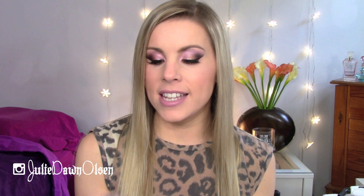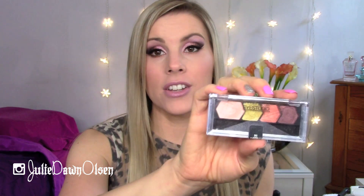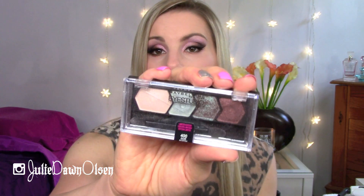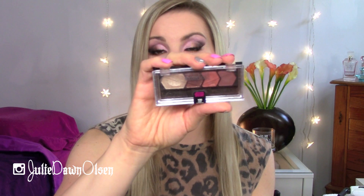My next favorite thing from Maybelline is their eyeshadows. I love their Eye Studio eyeshadows and I also like some of their quad eyeshadows as well. With the Eye Studio quads, most of the ones I like are limited edition. I do have one from the permanent line that I really like and it's in Coral Oasis — it has really pretty warm colors and a nice lime chartreuse color that creates such a beautiful eye look, and I'll link a tutorial down below. Some of my other favorites that were limited edition: I loved the Olive Martini one, I loved Cozy Cashmere, and I also really liked Taupe Tees. If I can find any of those I will link them in the description bar — they are awesome eyeshadow quads.